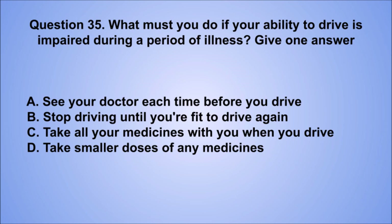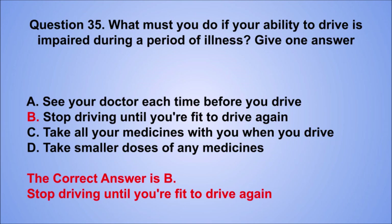Question 35. What must you do if your ability to drive is impaired during a period of illness? Give one answer. A. See your doctor each time before you drive. B. Stop driving until you're fit to drive again. C. Take all your medicines with you when you drive. D. Take smaller doses of any medicines. The correct answer is B, stop driving until you're fit to drive again.